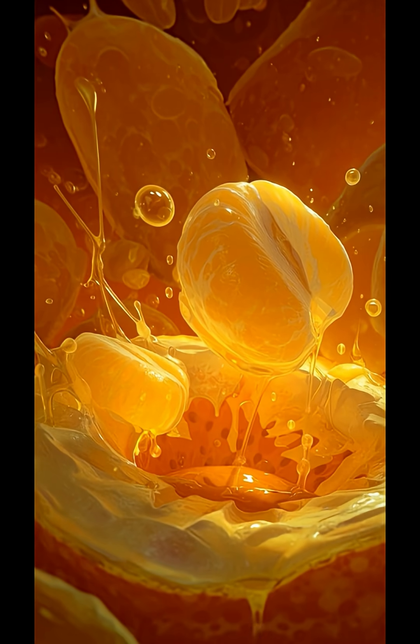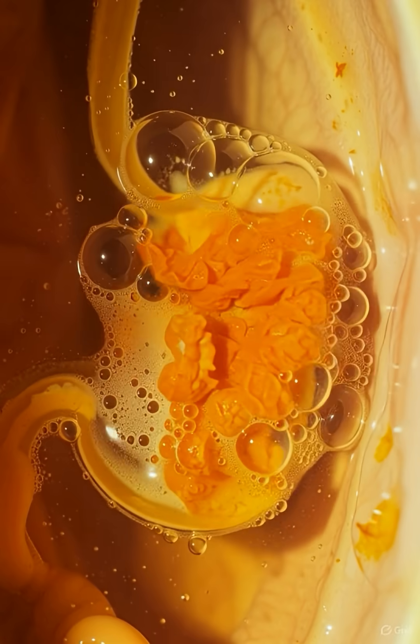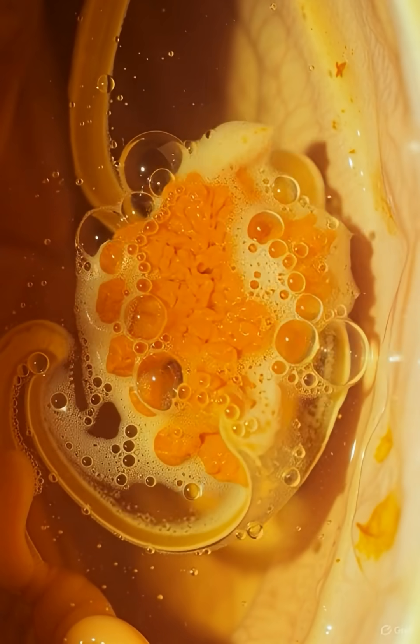And once it arrives, stomach acid and enzymes swirl around the pulp, dissolving it into a smooth liquid called chyme.